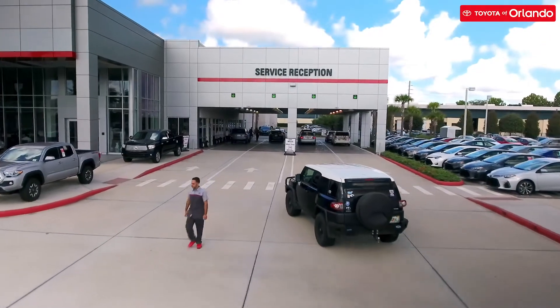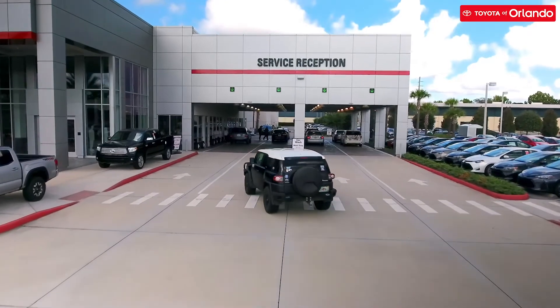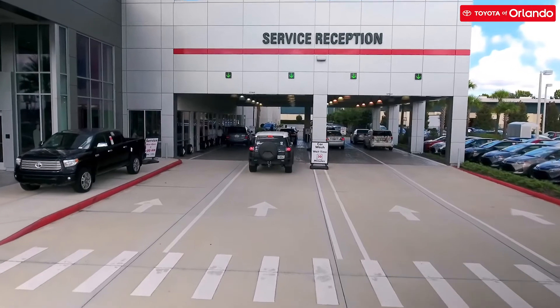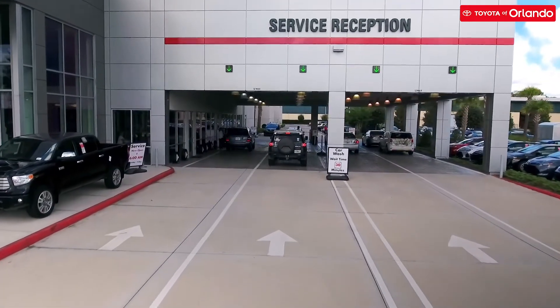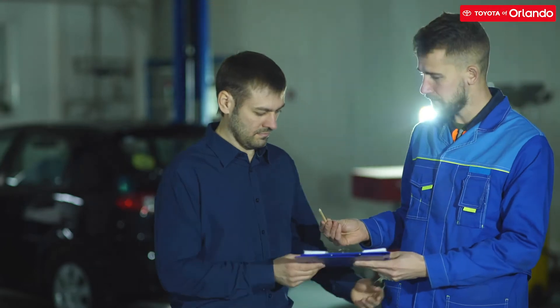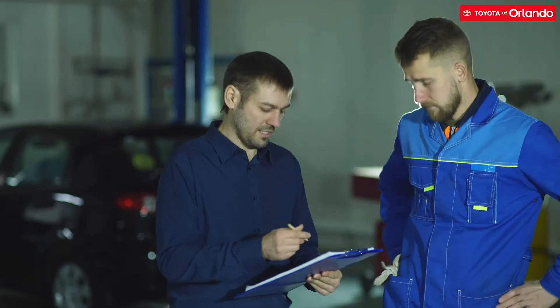When pulling up to our designated drive, you're greeted by one of our auto service consultants who take note of your service concerns and get you and your vehicle logged in to our system. We write up the customer and make sure that the technicians get assigned to our customers — the right technician, of course. And then just follow up with the customer, let them know where their vehicle is and how much longer to come in.